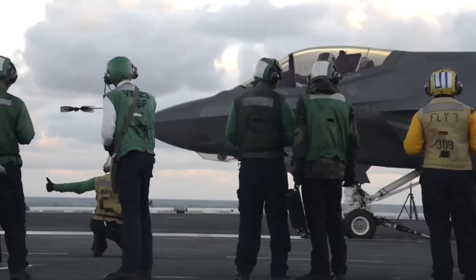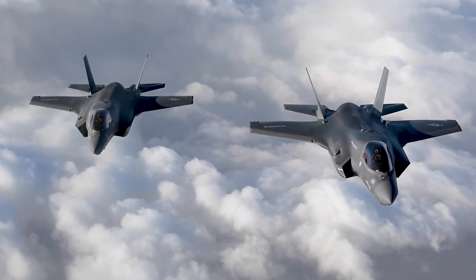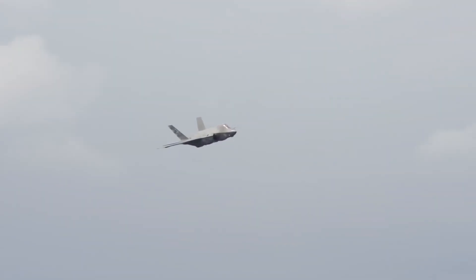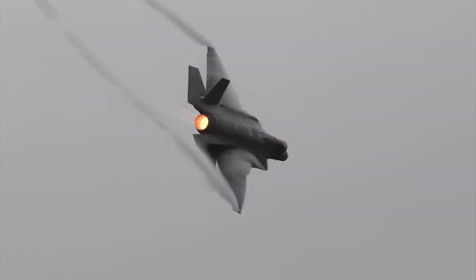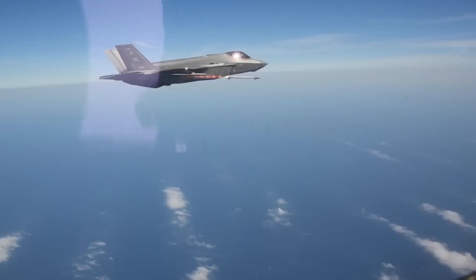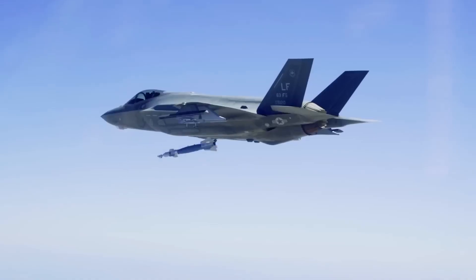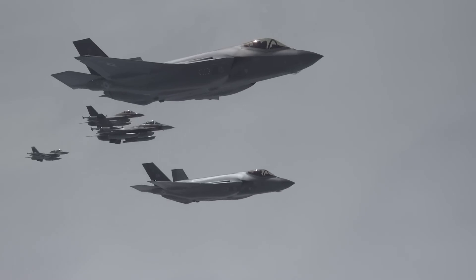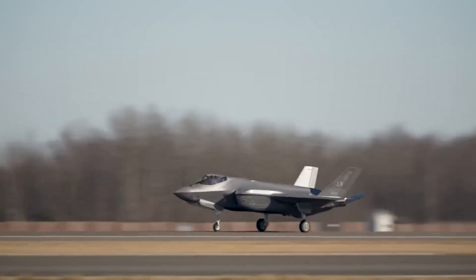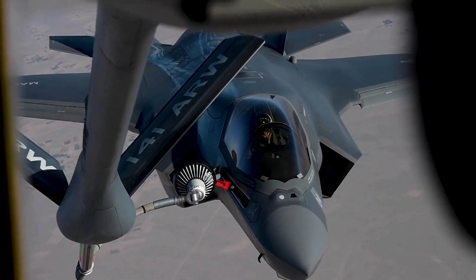Since its introduction, the F-35 Lightning II has become a cornerstone of air forces around the world. Its deployment in active service signifies its reliability and effectiveness in real-world situations. From patrolling airspace to conducting precision strikes, the F-35's versatility makes it a valuable asset for a range of missions. International partners, including NATO members, have embraced the F-35, creating a global network of allied forces equipped with this advanced aircraft, ensuring it plays a crucial role in maintaining air superiority and providing support to ground forces. In recent conflicts, the F-35 has showcased its capabilities, from its stealthy entry into contested areas to its precision strikes against enemy targets, underscoring the importance of having a modern, multi-role fighter in any air force's arsenal.